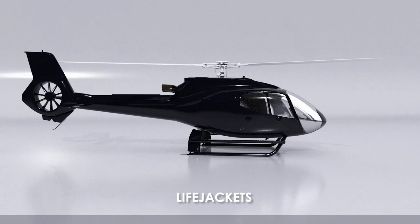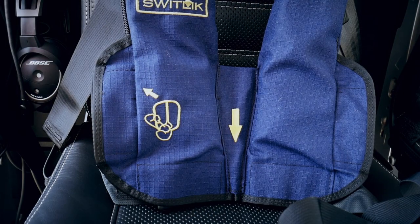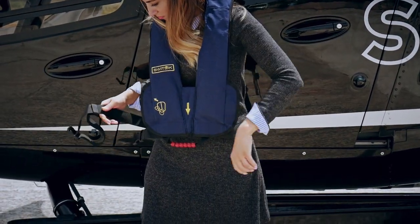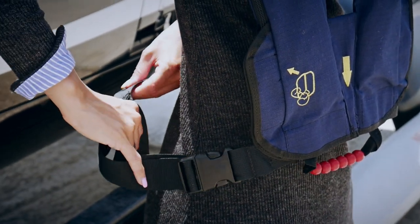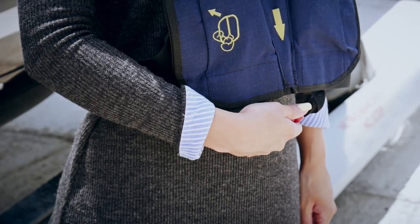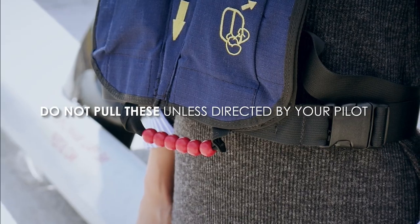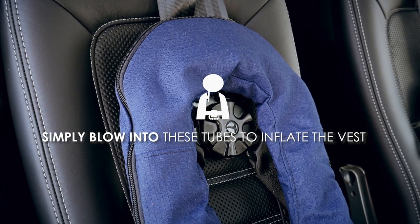Lifejackets. Prior to embarking the helicopter, you will be provided with an aviation-approved lifejacket. Please wear this lifejacket at all times while in the helicopter. These lifejackets slip easily over your head with a strap that buckles around your waist. In the unlikely event of a water landing, operate your lifejacket by pulling down on the red beads at your waist. This will inflate your vest. Please do not pull these unless directed by your pilot. These vests also have manual inflation tubes — simply blow into these tubes to inflate the vest.